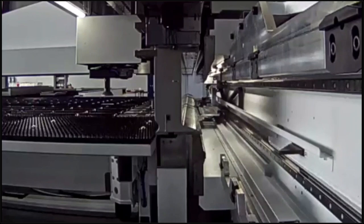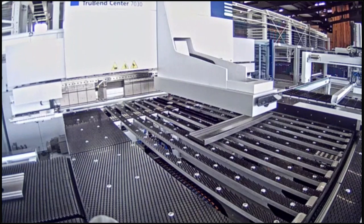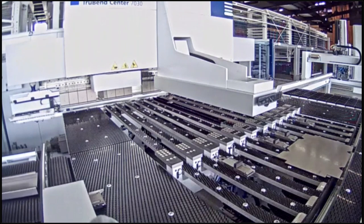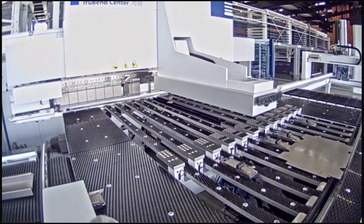We'll continue running the machine in the background so you can see how the process flows, but let's start the Q&A — please input any questions you have. We'll continue running this production kit of four pieces. On the next part you'll see the ENW extra blank holder function come down to form the piece, so between the four parts you should be able to see all the unique features we discussed in the presentation.